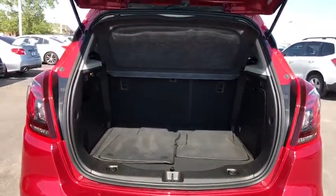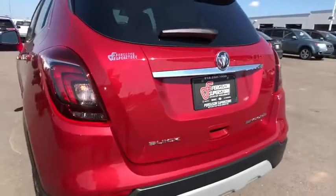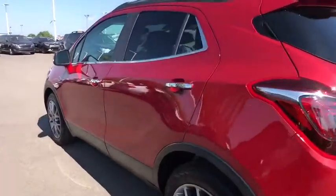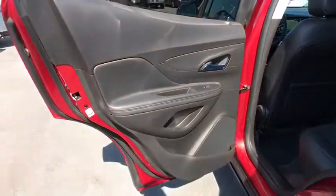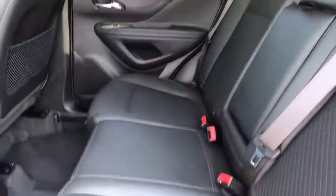Stability control. Anti-lock braking system. Traction control. Remote engine start. Keyless entry. Steering wheel audio controls. Backup camera. Bluetooth. Leather wrapped steering wheel. Power steering. Adjustable steering wheel. Floor mats. Aluminum wheels. Four wheel disc brakes. Cruise control. Keyless start. Rear defrost. Front wheel drive. AM FM stereo radio.